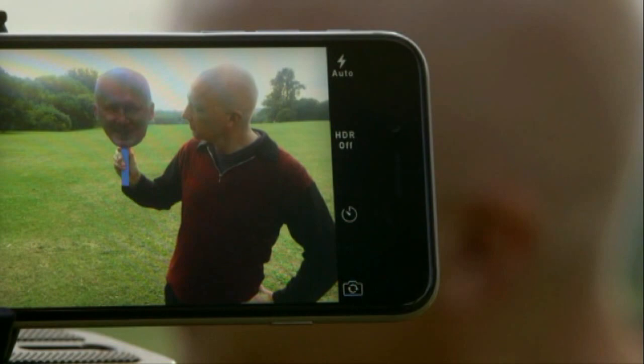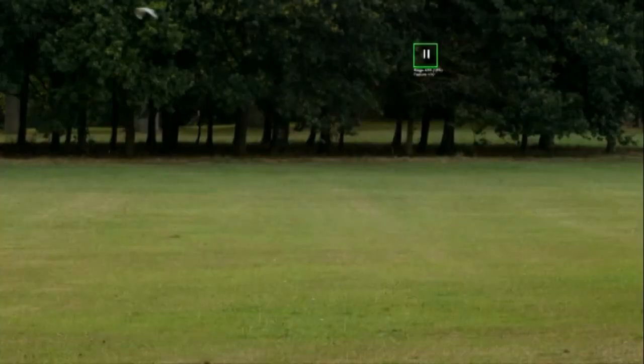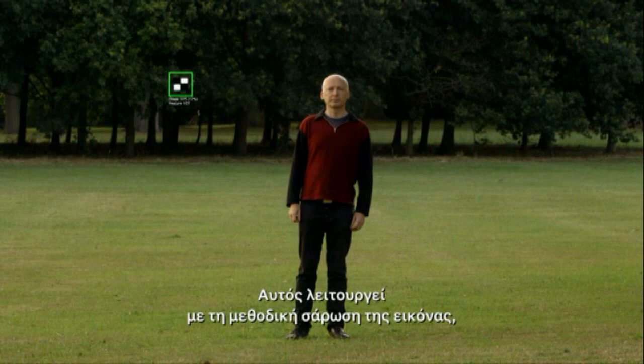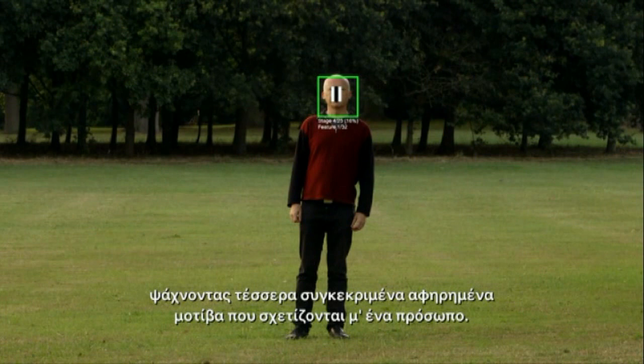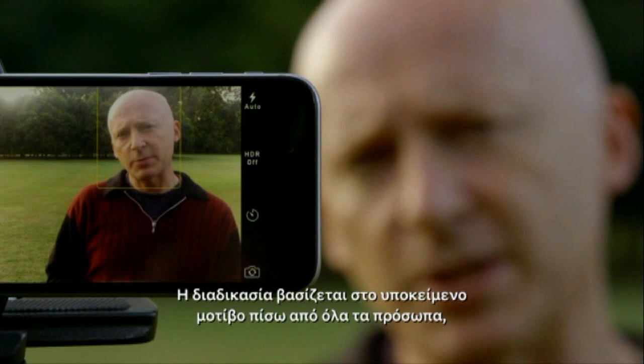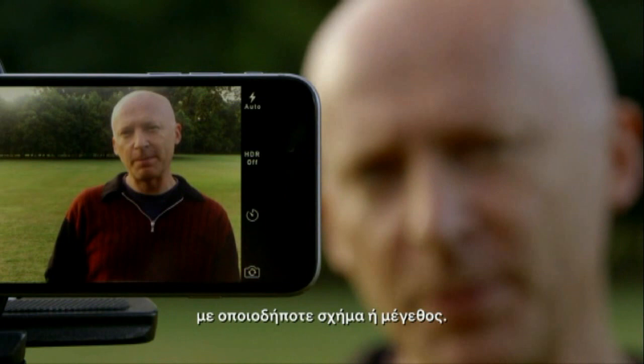So how does it do it? At their root, algorithms are little more than a series of step-by-step instructions. This one works by methodically scanning the image looking for four particular abstract patterns associated with a face. When these are detected one after another, the algorithm indicates it's found a human face. The process taps into the underlying pattern behind all faces, no matter what shape or size — just one example of how algorithms have made our lives easier.